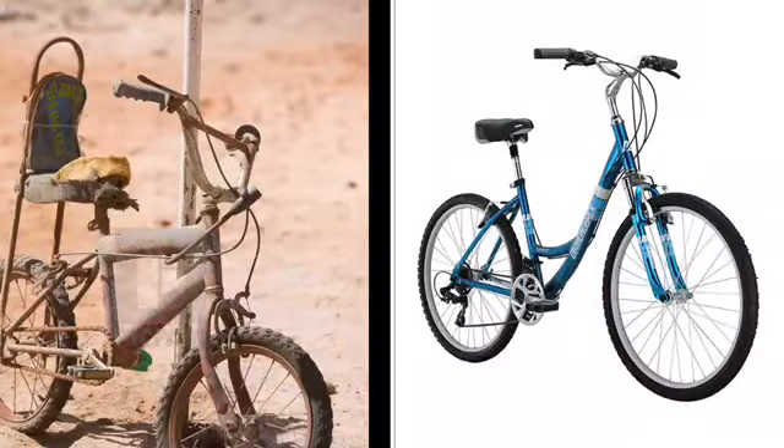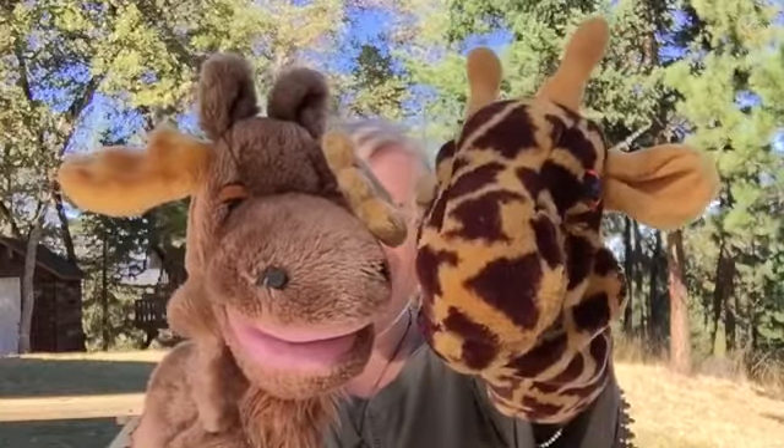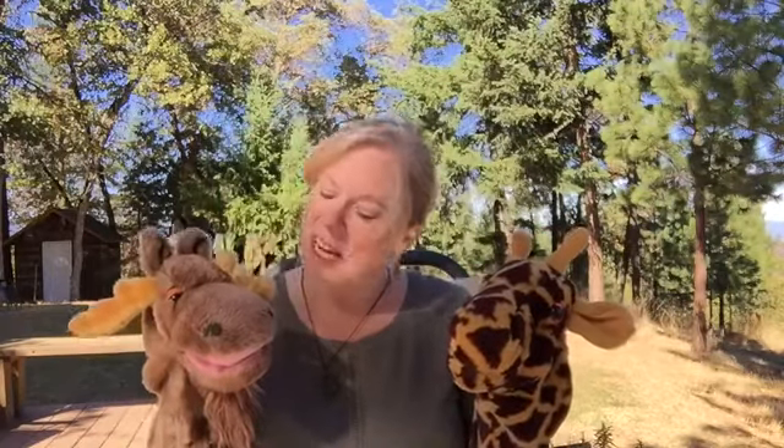Look at these bicycles. Which bicycle here is the new bicycle? Is it the one on the right? Yeah, it's nice and shiny and hasn't been messed up at all. Good for you. So the reason why we had to play that old and new game is because Jesus does something new today in our story.